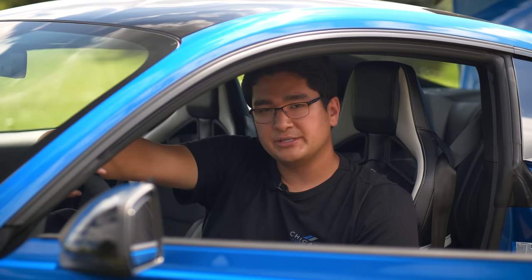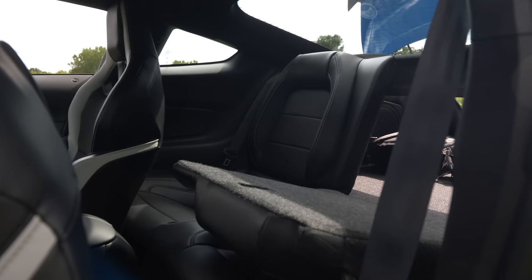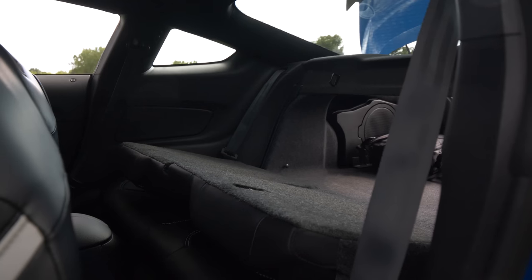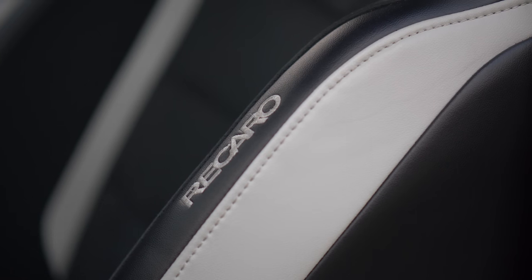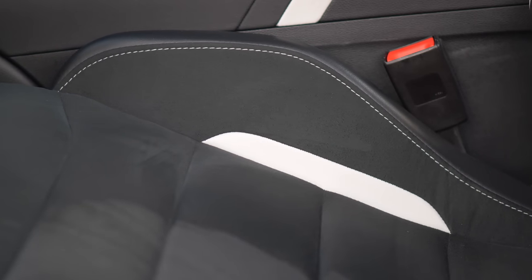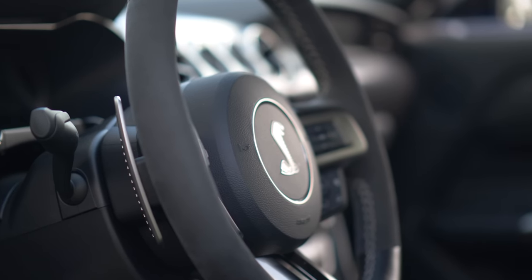As someone who owned an S550 GT for several years, the current generation Mustang is surprisingly practical. The back seats are usable, the seats fold down leading to a surprisingly large trunk, and you could use this as a daily driver. The front Recaro seats are leather-lined with Alcantara inserts, found specifically in the GT350 and GT500, and the GT500 steering wheel adds paddle shifters.